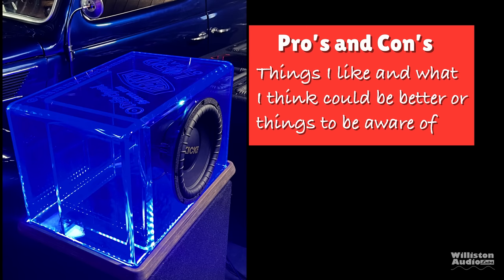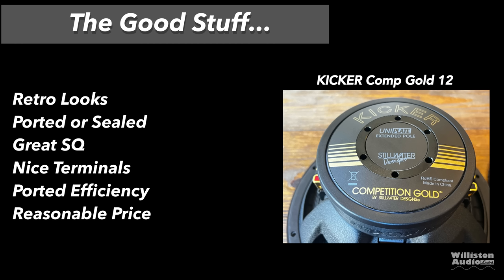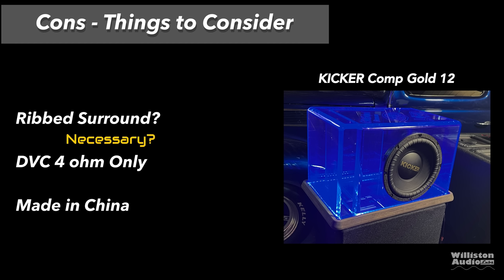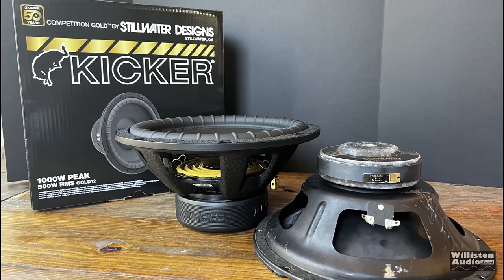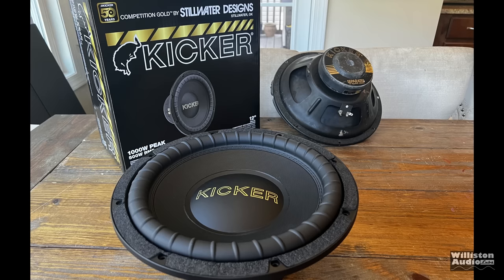Let's move on to the pros and cons. Things I like: retro looks, very cool; works in ported or sealed enclosures; great sound quality; love those terminals; efficiency with a ported box was very good — it did not require a whole lot of power to get a lot of output; and a reasonable price at $219. Things that could be better: the rib surround — according to Kicker it's necessary, but it kind of kills the looks. It's a dual voice coil 4-ohm sub only, with no 2-ohm dual voice coil or single voice coil options. And it's made in China — most speaker parts are made there, just easier to do it over there. If this woofer were made in the U.S., it would be around $400, and people just wouldn't want to spend that much.